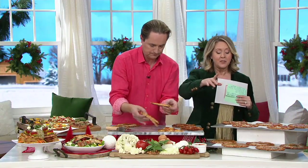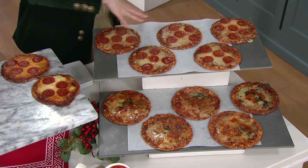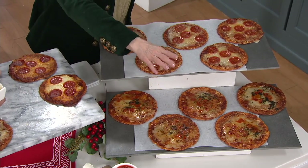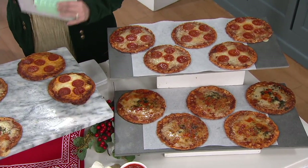Quick update because there's not many left: if you want the combo of five and five, 300 sets left. If you want 10 pepperoni pizzas, we have 200 left. And if you want 10 margarita pizzas, we only have 100 left. And here's what I want you to tell — how easy is this to make?